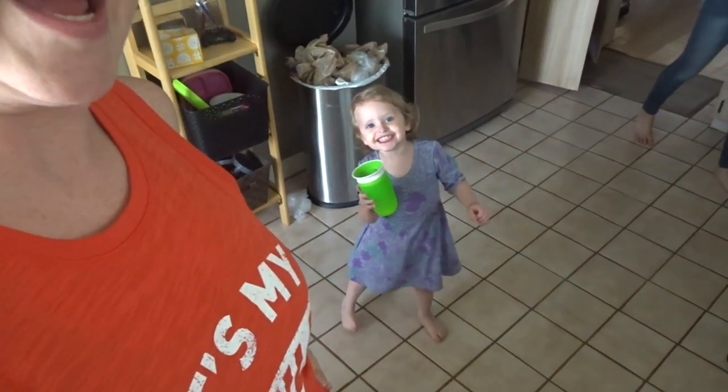Hey guys! I am here to share with you today my grocery haul for this week. If you've been following along for the past six to eight weeks, I have been shopping at Aldi every single week. I'm on a pretty strict budget with our groceries right now because we are working on becoming debt free. I decided today that I was going to go to Kroger instead of Aldi.